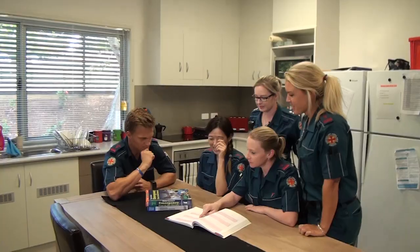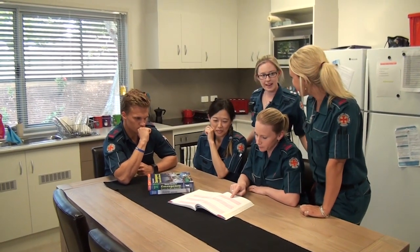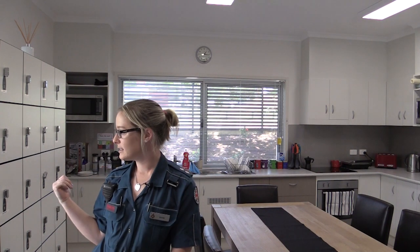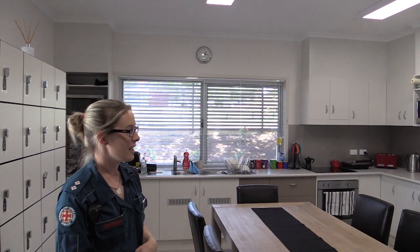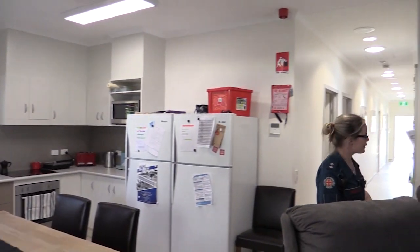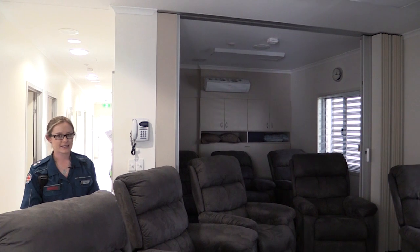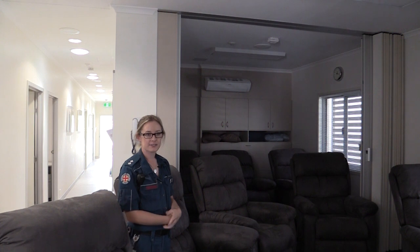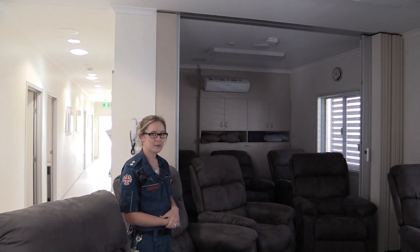This is our kitchen and living area — a great area for the guys to come back, have a rest, and have their lunch when they get their breaks. They've got everything you'd need for a basic home kitchen, as well as food lockers that are each individually issued so they can store whatever food they like, and plenty of fridge space. We've also got eight lazy boy recliners and a couple of bean bags in front of the TV. A lot of people sleep here on night shift as well as through the day when they get some downtime.